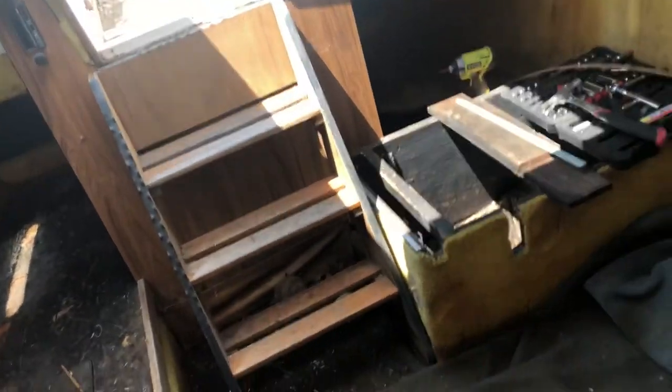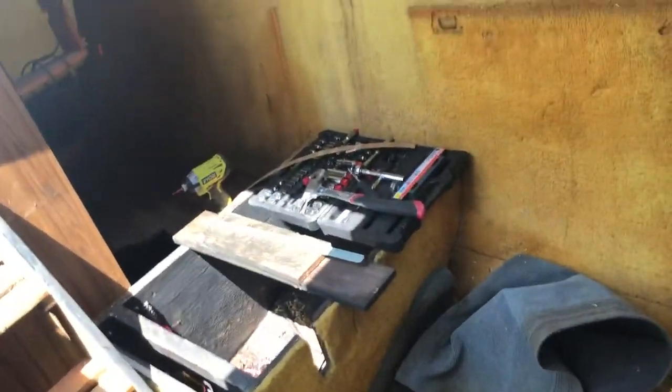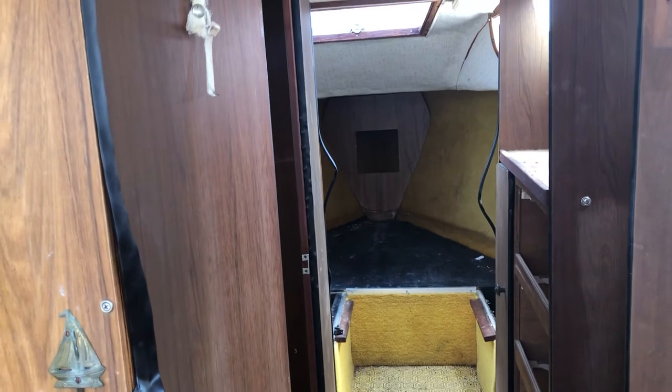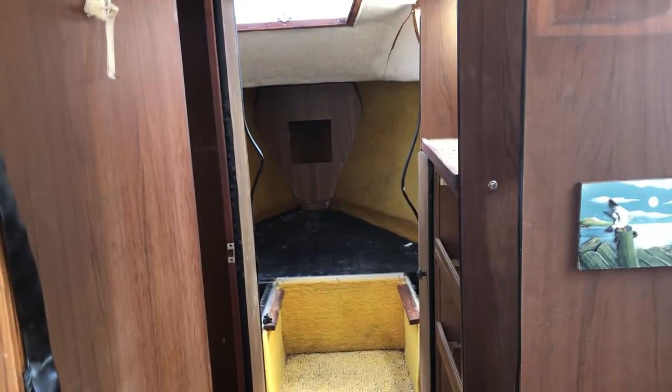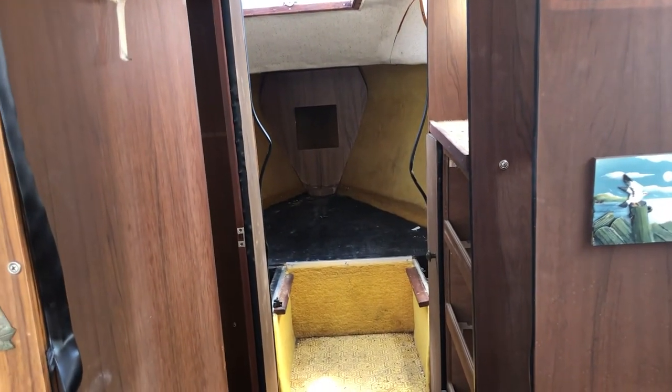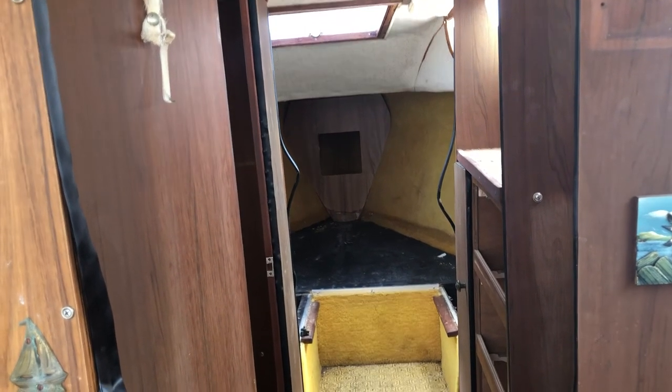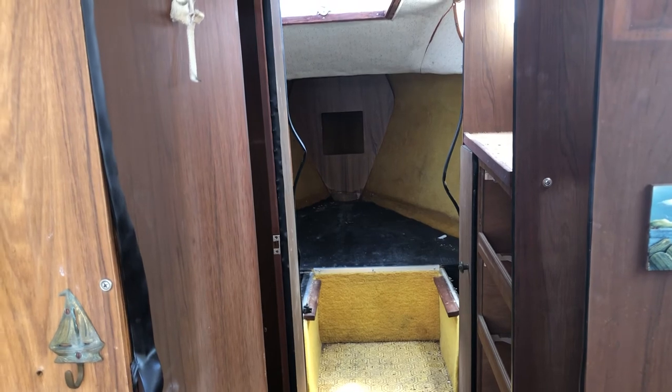The bulkhead right here is going to have to come out so we can make more room. As I'm talking in this video, I'm actually assessing what needs to be done, what needs to come out, and we'll go from there. We will keep you posted on Vahine's transformation. Thank you, happy Saturday — until soon, à bientôt, bye-bye!